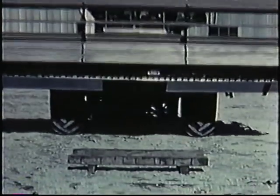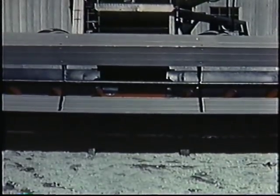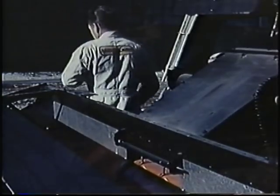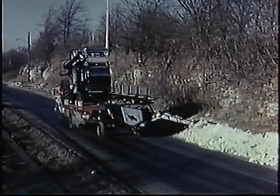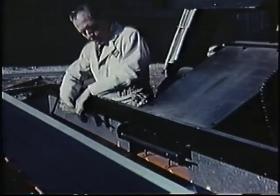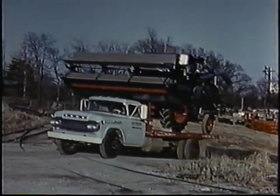Another reason for Gleaner superiority is the quick detachable header. To detach the header, merely drive up to a simple wood cradle or transport trailer, rest the header, disconnect the header drive, and by use of a simple wedge pin tool, release both sides and back away. With the combine on a truck and the header on a trailer, there are no highway regulations to worry about in transporting to the field. To attach the header, reverse the procedure: drive up to the header, again using the wedge pin tool, attach both sides, connect the header drive and you're ready to go to work.